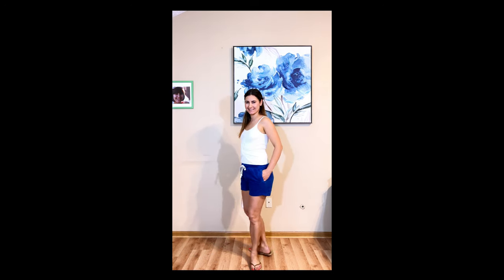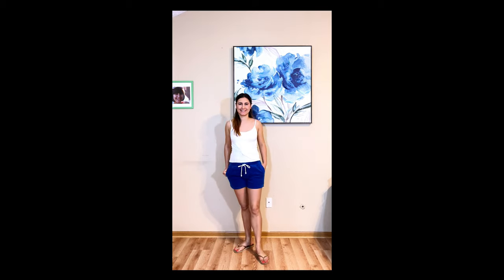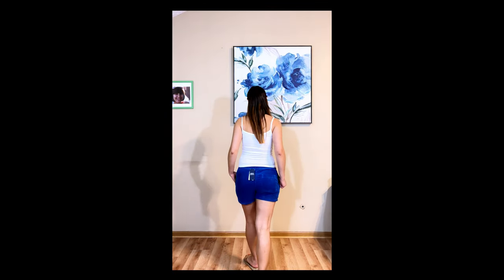The Polo Ralph Lauren Prepster Corduroy Shorts — they are mid-rise, have a bit of a relaxed fit and elasticized drawstring waist. I didn't like how they looked at the back. Also, there's too much fabric at the crotch area and it is thick.